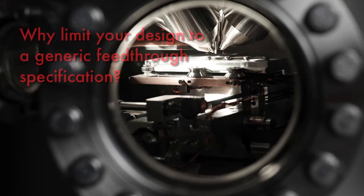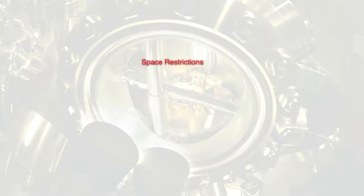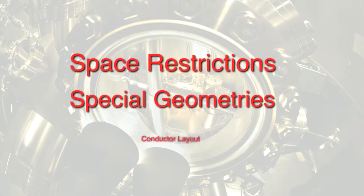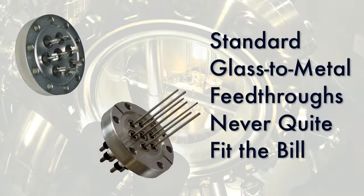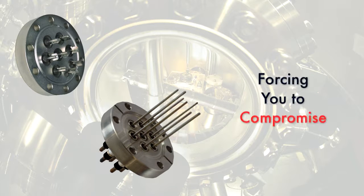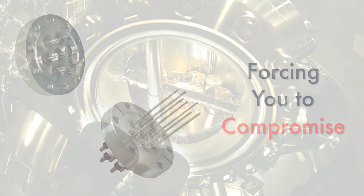Equipment manufacturers, why limit your design to a generic feed-through specification? BCE will adapt a feed-through design to your exact needs. Whether due to space restrictions, special geometries, or conductor layout, standard glass-to-metal or ceramic feed-throughs never quite fit the bill, forcing many designers to choose an off-the-shelf product, compromising the form, fit, or function of their design.